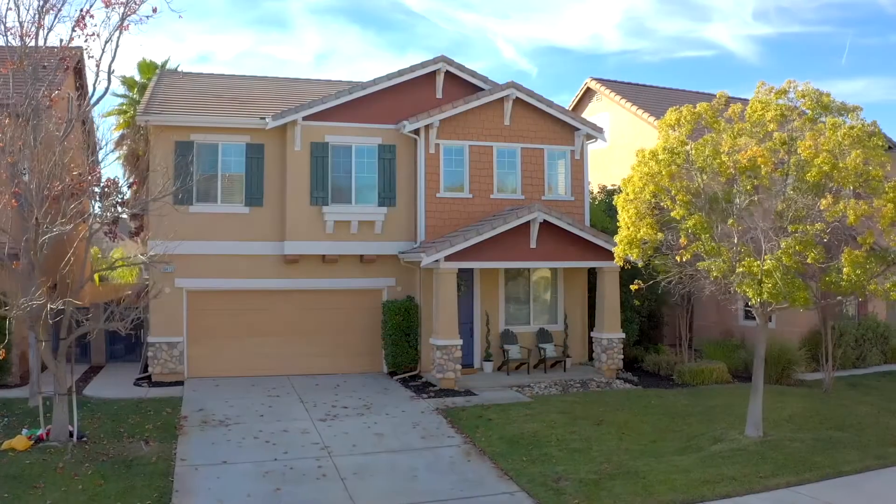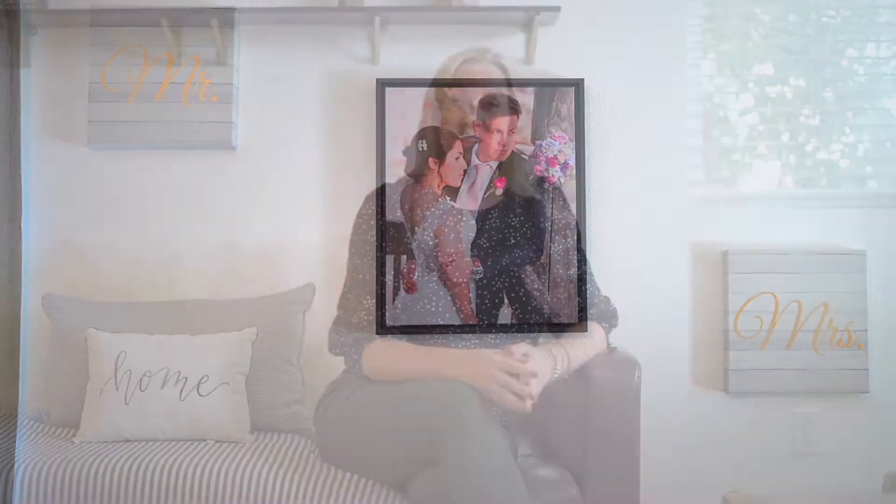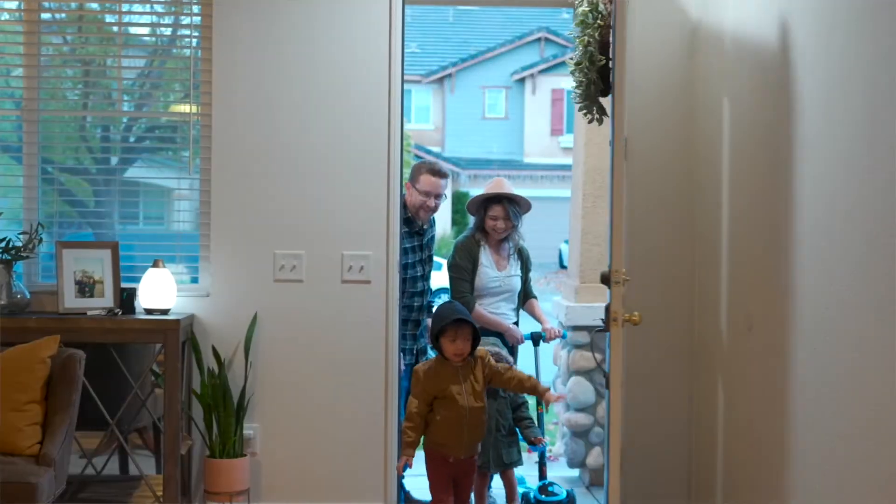Each of us has our own unique story. So does every house. When you bring those two together, you have home. I'm Kathy Materiale and this is Home Stories.